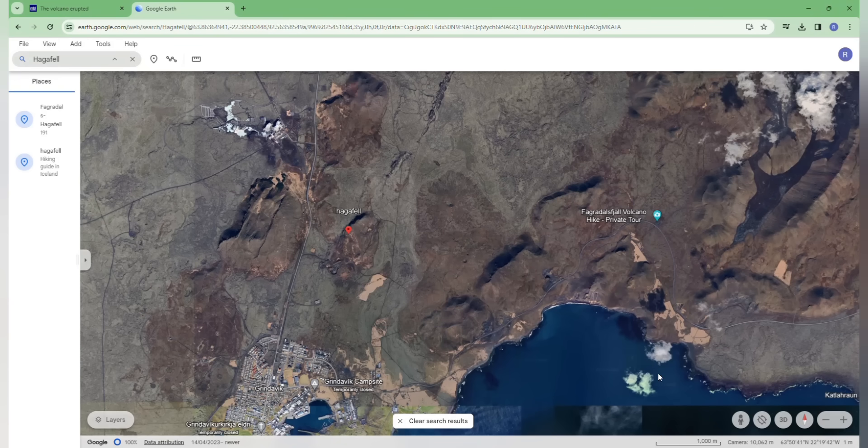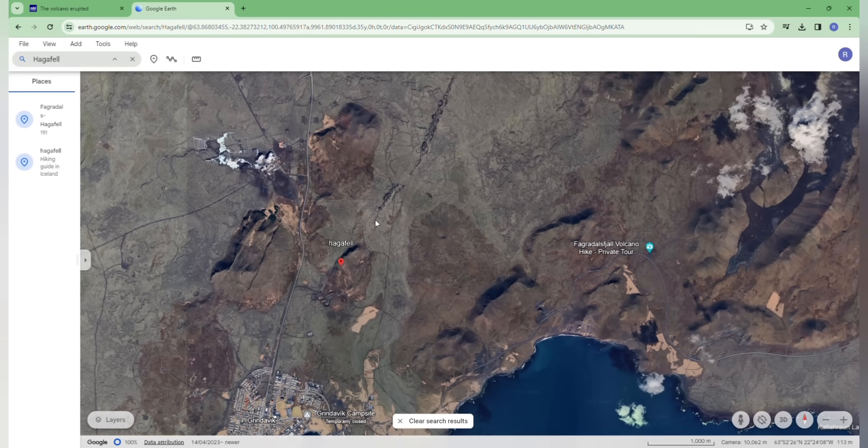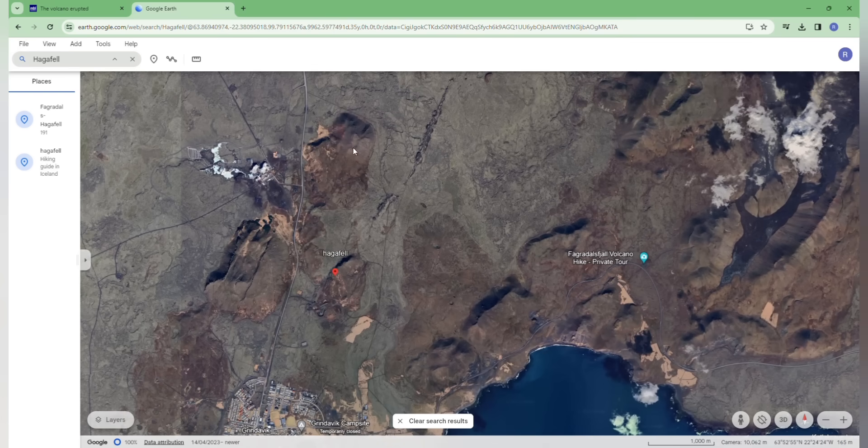Now we have a better idea of where the lava will be going. I can show you exactly: the volcano is erupting right here, north of Hagafell mountain — not to the south, but north of Hagafell mountain. The best viewing point is Sílingafell, here to the northwest. Those old craters, the Sundnukagígar craters — the southern part of them — that's where we have the volcanic eruption, right here to the northeast of Hagafell mountain, on the northern slopes of the mountain.